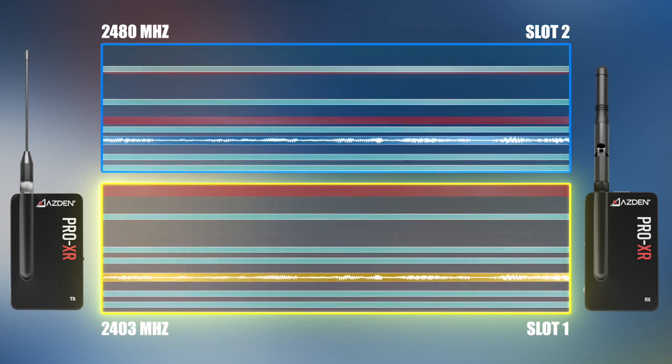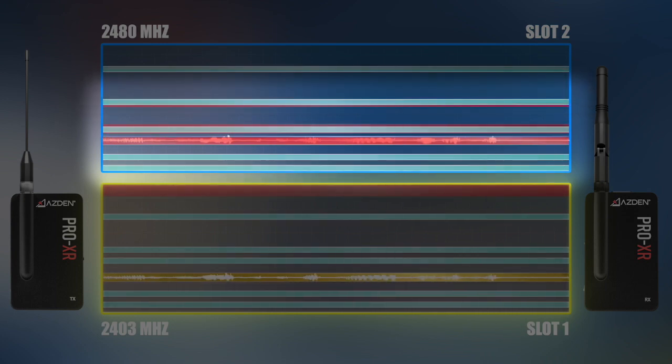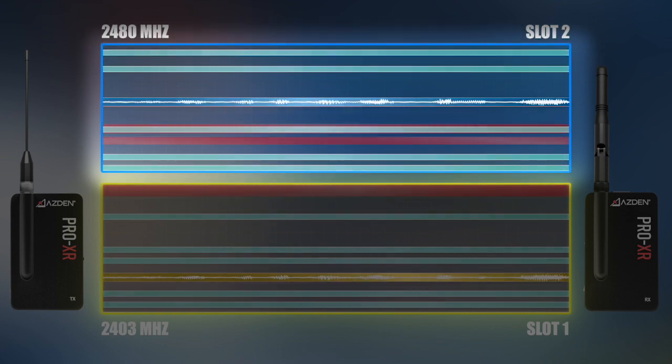If interference occurs to the transmission signal in slot 2, even though it is not currently being sent to the audio output, the system will switch transmission to one of the other reserve frequencies in the slot and then find a new replacement reserve frequency. This ensures a backup signal is always there and ready to go.